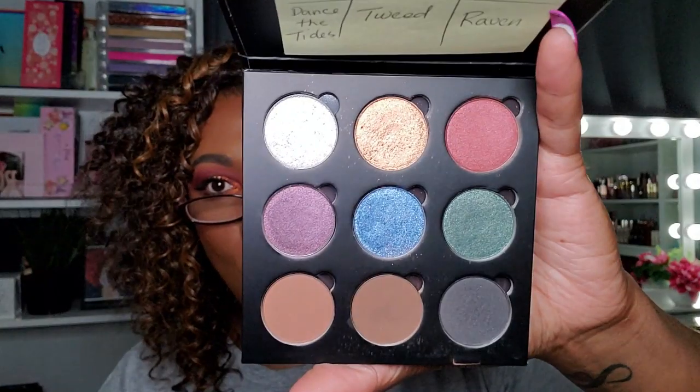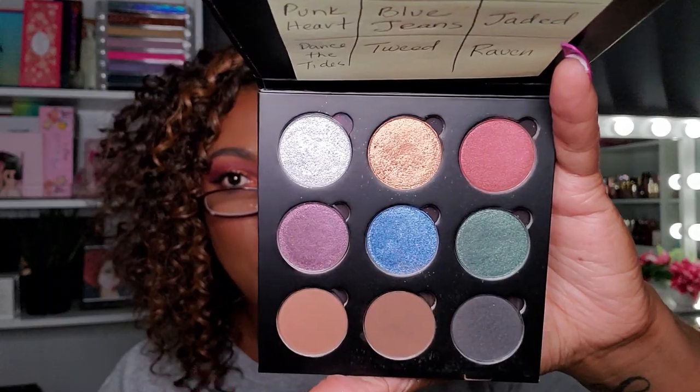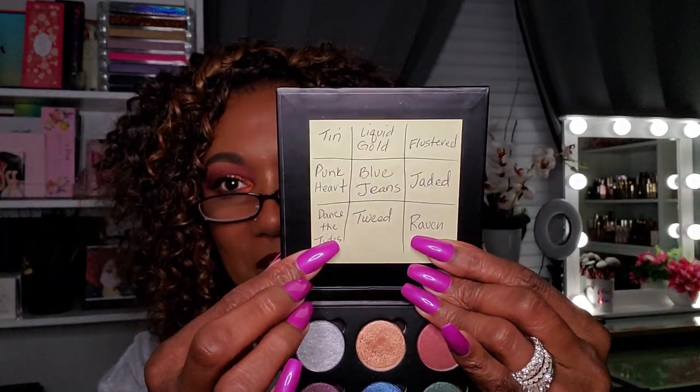This next palette I actually created myself at the NYX store. When you go in there, you can create your own palette — they have a whole display of single shadows and give you a deal to build your own. I wrote down the names for each shade on a Post-it inside. I made this specifically as a travel palette, so I'm definitely keeping it.